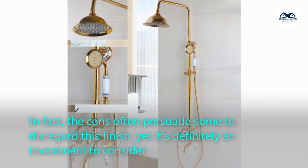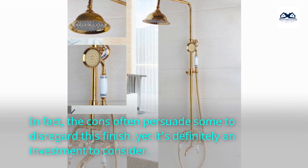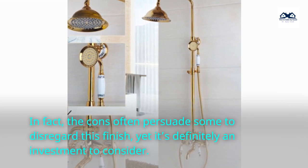In fact, the cons often persuade some to disregard this finish, yet it's definitely an investment to consider.